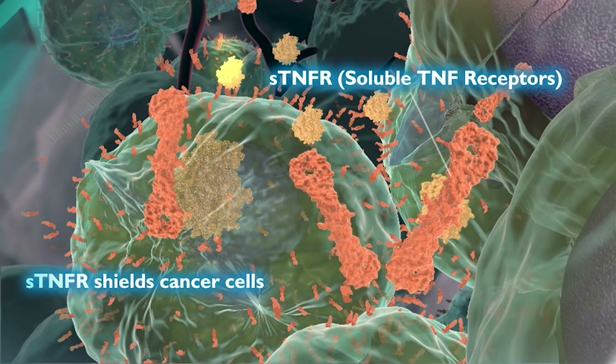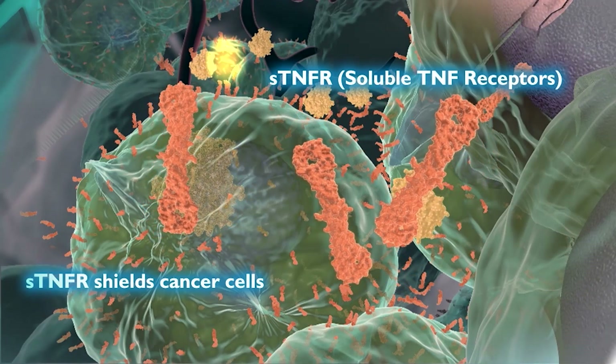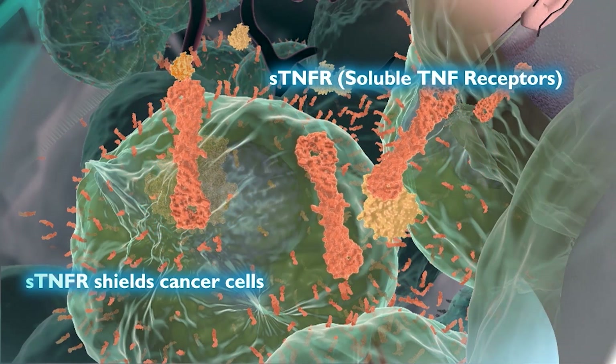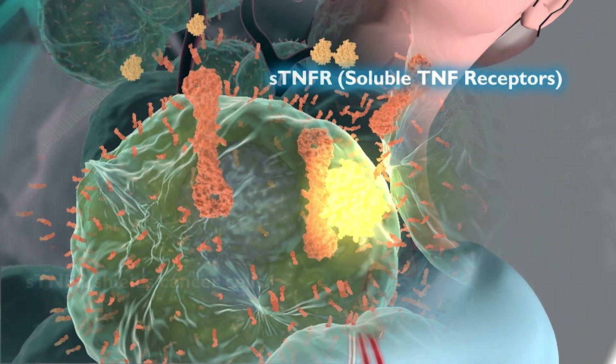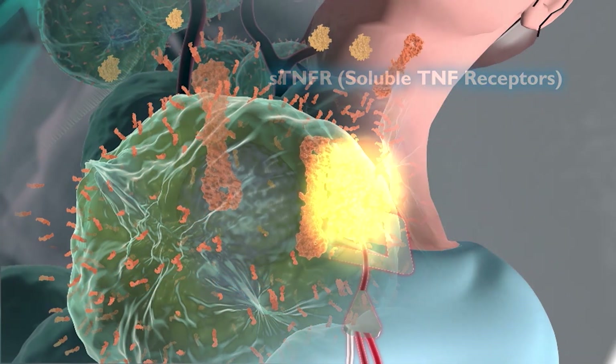The cancer-shielding STNFRs bind with nearby TNF, disabling TNF's tumor-fighting capabilities, which then allows the tumor to continue growing undisturbed by the immune system.